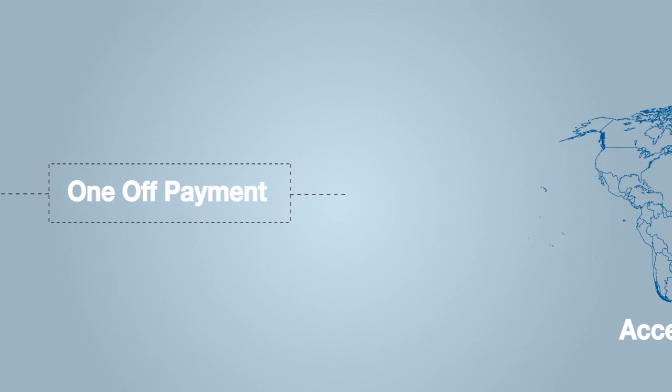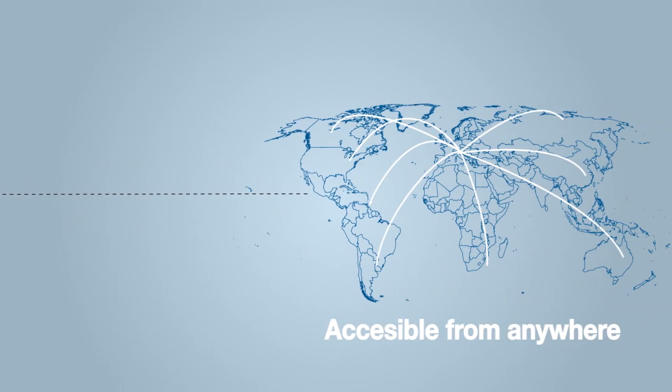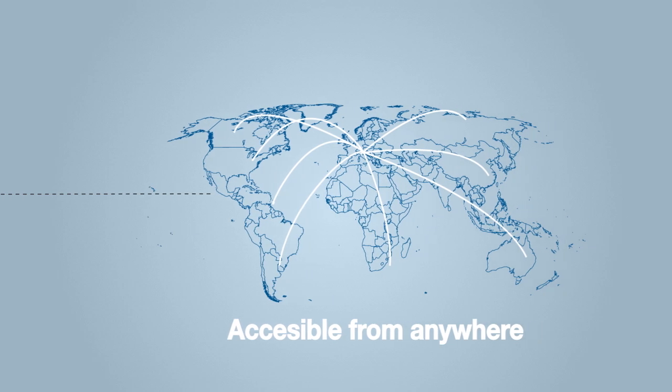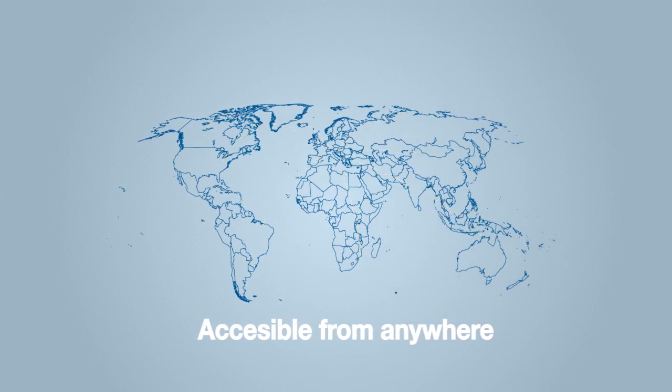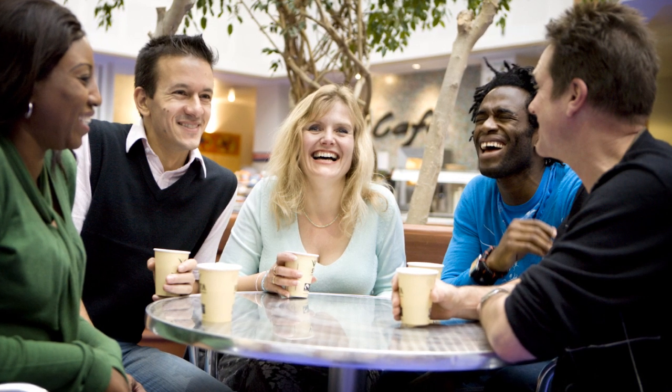With a NAS system it's a one-off payment, similar to buying an external hard drive, although with a NAS system all of our files are accessible all the time, anywhere, at no extra cost. It allows us to safely store all of our files in one place and securely access them from anywhere. If we're around friends and I want to play some of the tracks I've been working on, I can, as we can all access our NAS wherever we are.